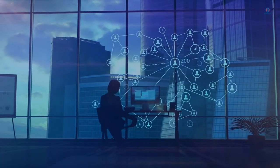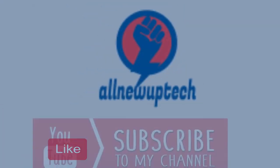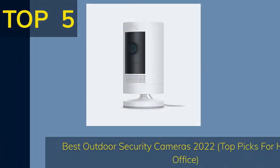Welcome to my channel. Select your best products — all new tech. Like, subscribe, and unlock the bell icon. Top 5 Best Outdoor Security Cameras 2022: top picks for home and office.